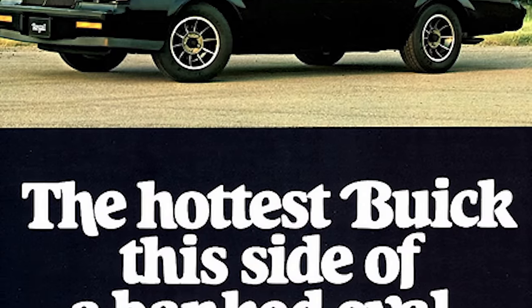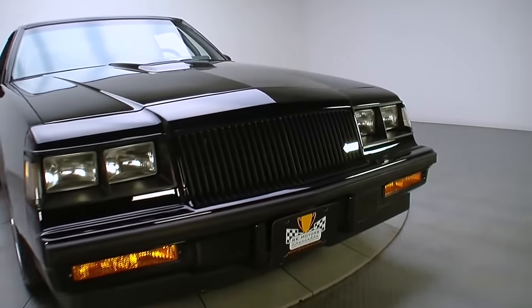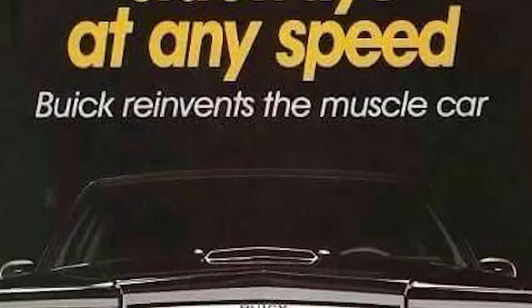Buick started to realize that people actually liked badass cars. In 1985, the Grand National changed little under the hood. Outside, they ditched the chrome because badass. Compared to its contemporaries, it was holding its own. The boys at Buick let the previous year's performance and its sick black paint job buy them some time while they figured out the next step for their new poster child.